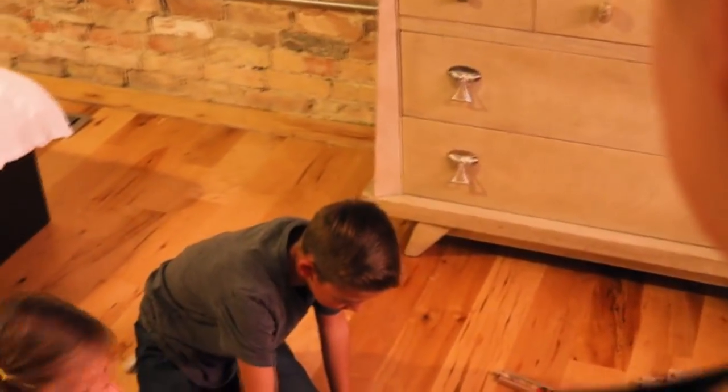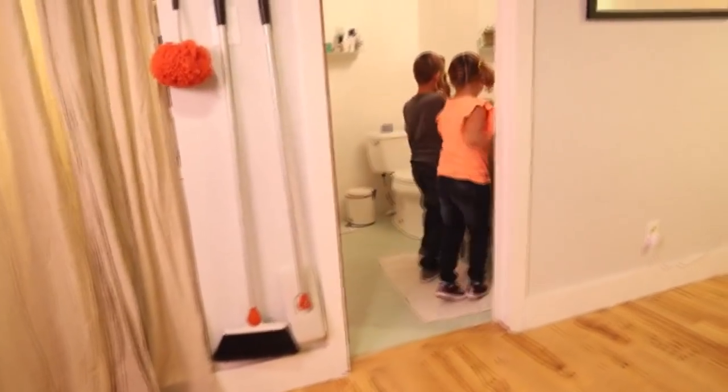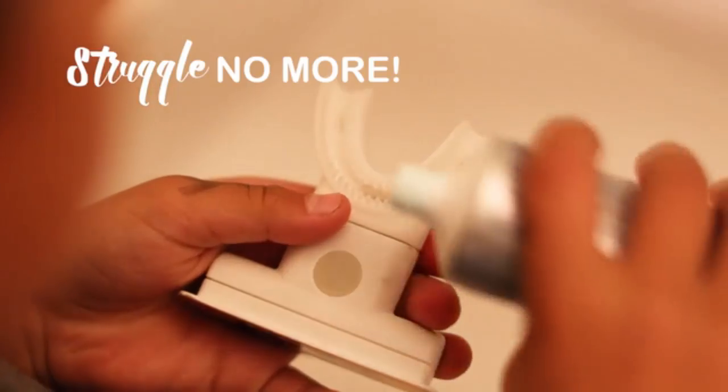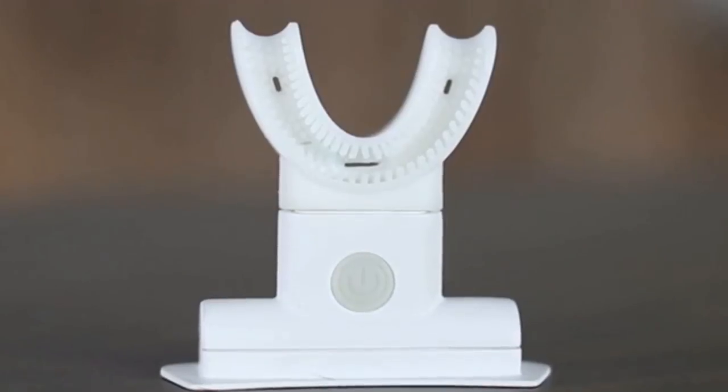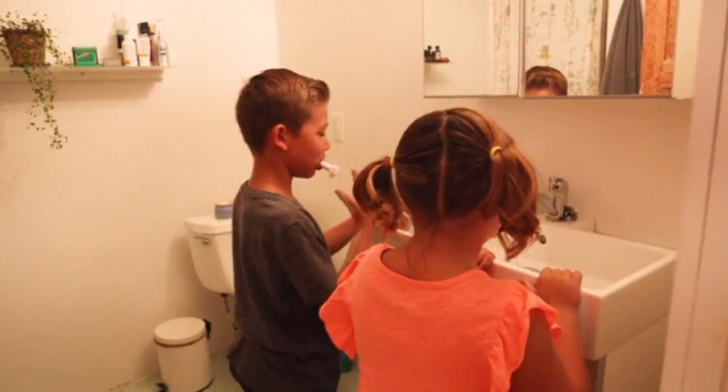Do you guys brush your teeth? Yeah. For how long? Getting your kids to brush their teeth doesn't have to be a nightly struggle. Struggle no more. Introducing UFun Brush, the world's first Usonic, hands-free, automatic toothbrush. Simply bite down, press the button, and let go. In just 10 seconds, your teeth will be perfectly clean.